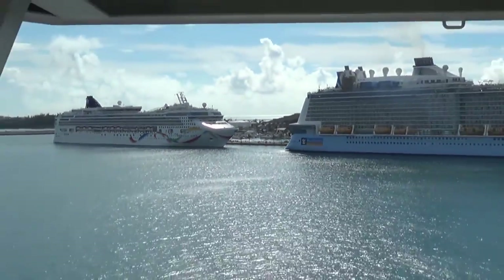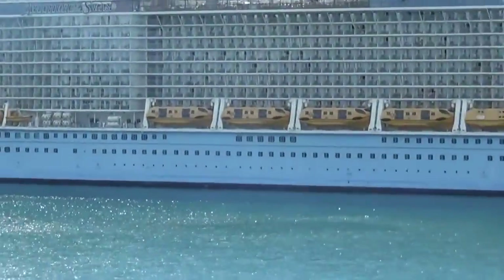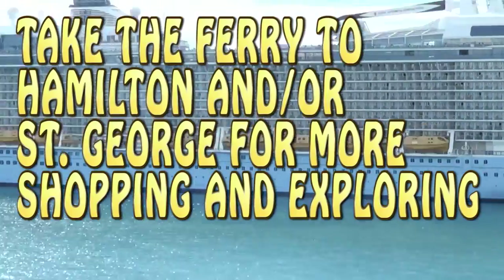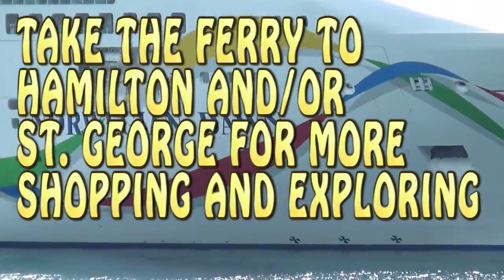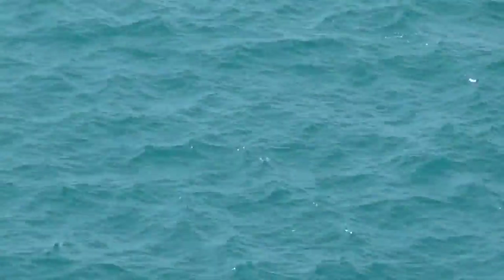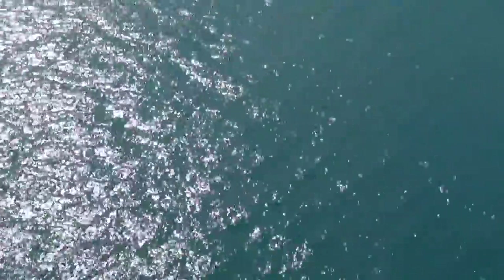Another thing you want to do: this is where the ships dock, and right on the back side is where the fast ferry — coincidentally from Rhode Island — is booked out. The fast ferry goes to Hamilton and St. George, and it's the best way to do it. You get to enjoy a little more ocean and it's pretty quick. It's a simple five-minute walk to the ferry. Grab your ferry tickets for the day or for the week — the ferries run every 30 minutes.